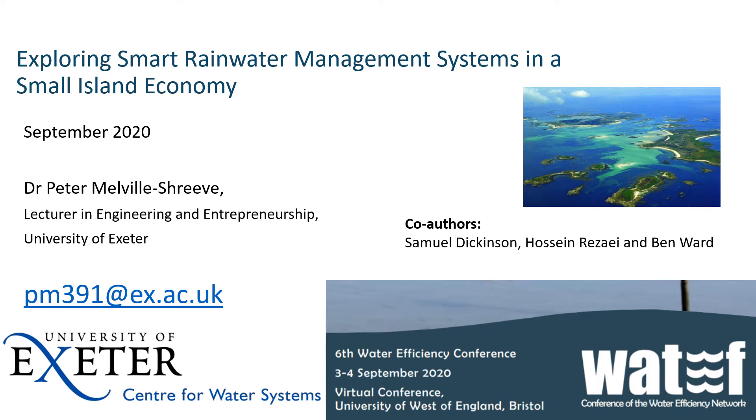Well, hello from me, Dr. Pete Melville Shreve. I'm going to be running through exploring smart rainwater management systems in a small island economy.